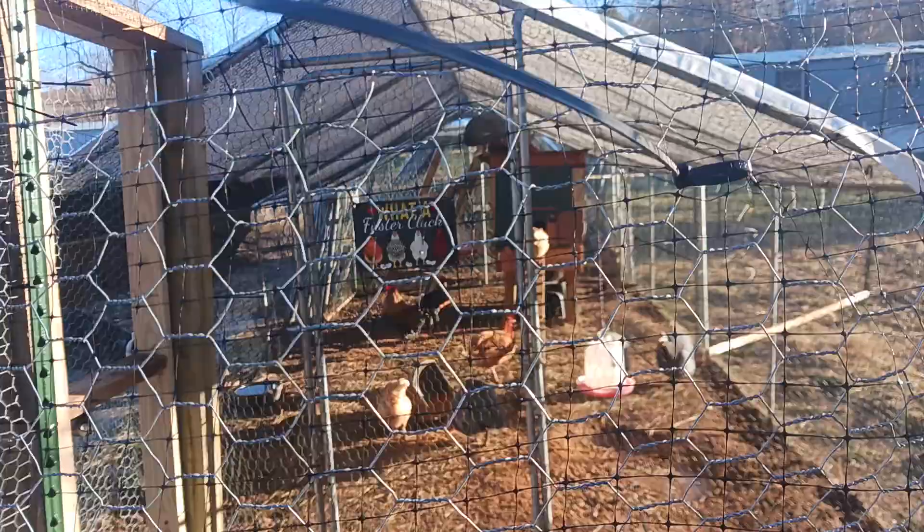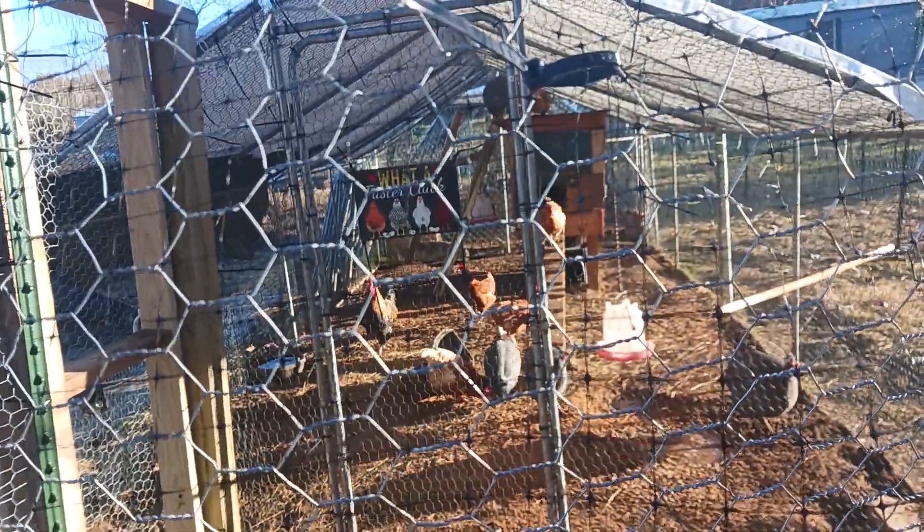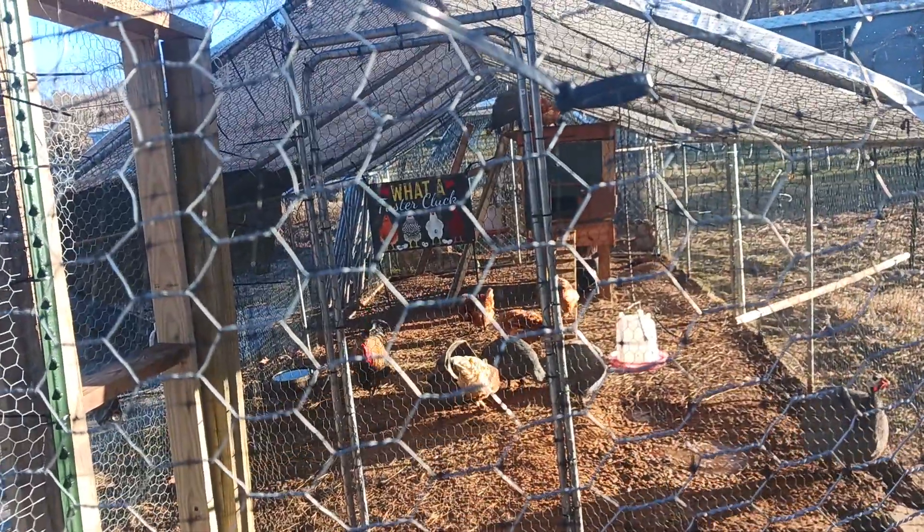The guinea hardly ever comes off the roof, so I had to move the water up a little bit for him so he'd be able to get some water.